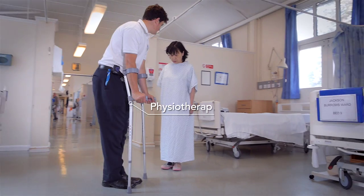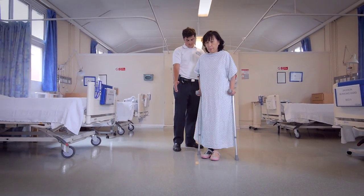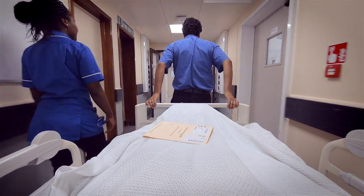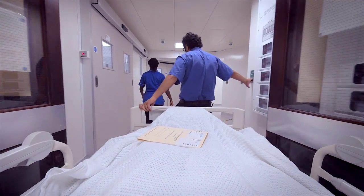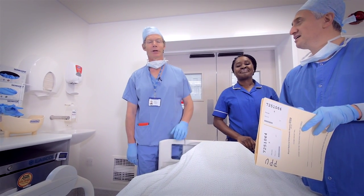If after your surgery you will need help to regain your mobility, you will also have the opportunity to meet the physiotherapist to help you with your recovery. The nurse and a porter will take you to the theatre where another member of the team will meet you and talk you through the anaesthetics.